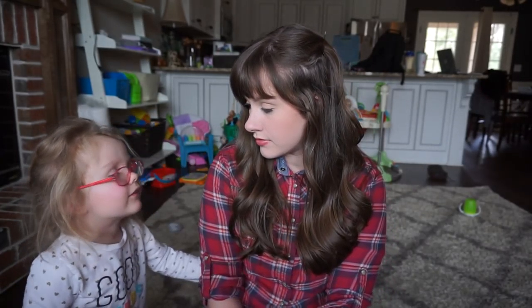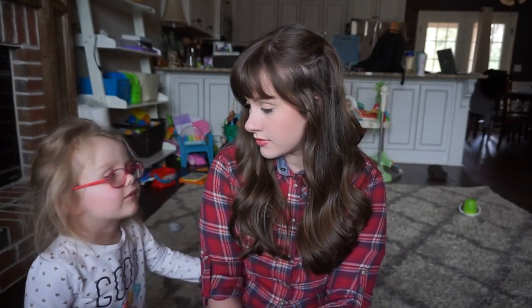Hey guys, welcome back to my channel! Today I'm coming at you with another Pink Blush try-on haul. This is my daughter Olivia — for those of you who don't know, she's three. My husband is out of town for the next month, so this is really the only way I'm gonna get this video done. I have no family around to watch her, so I'm gonna show you what I got. I've had each one of these items for a few weeks now and have worn them religiously — new staples in my wardrobe.